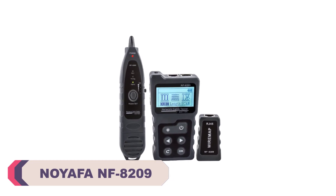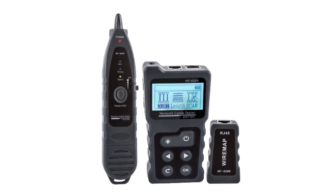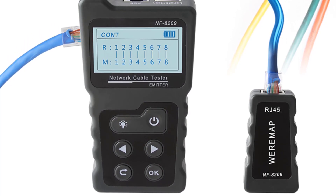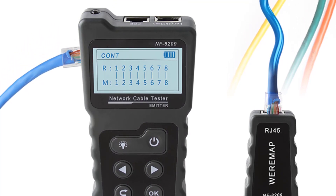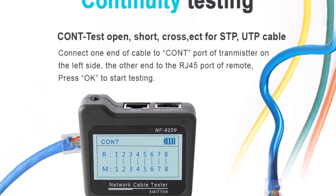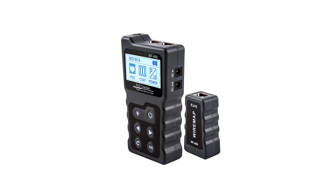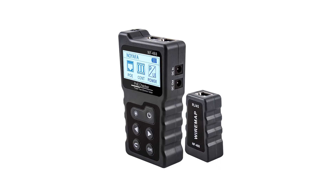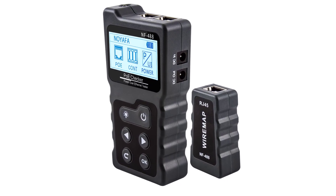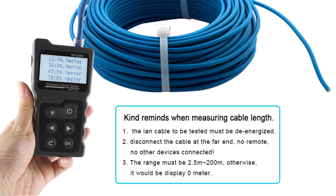I recently had the opportunity to test out the Noiafa NF8209 Wire Cable Tracker Tester, and I'm impressed with its performance and functionality. This device proved to be an invaluable tool for anyone working with network cables, offering a range of features that make cable testing and tracking a breeze. The NF8209 is incredibly accurate when it comes to identifying and tracking cables. Whether you're dealing with Ethernet cables, telephone wires, or coaxial cables, this tester excels at pinpointing the correct cable amidst a tangle of wires. Its cable tracker function proved particularly handy, allowing me to follow cable routes with ease and identify any breaks or faults along the way.